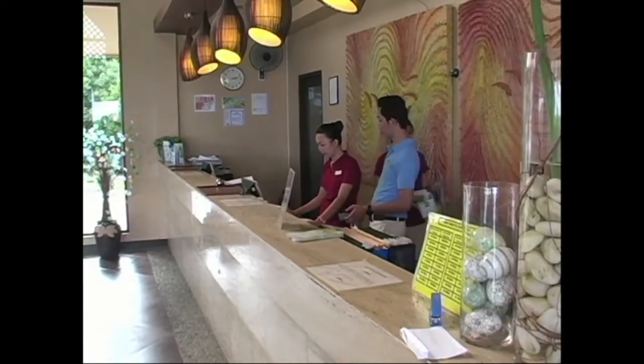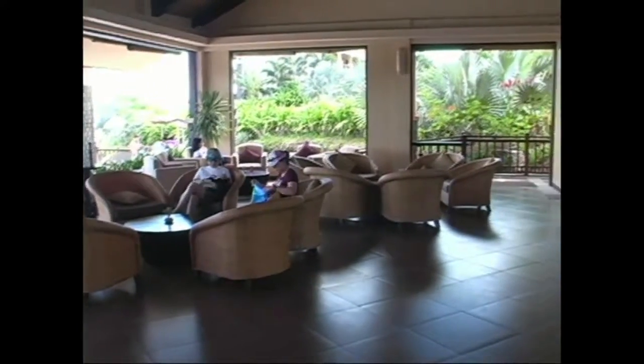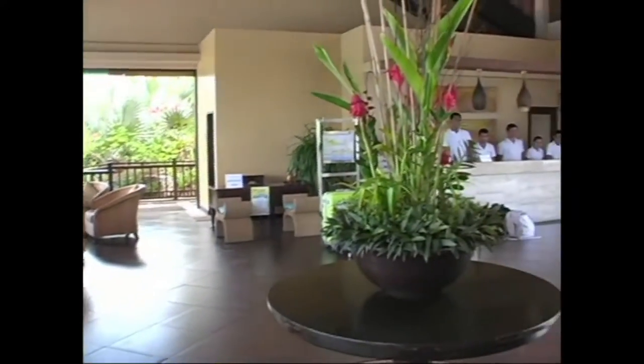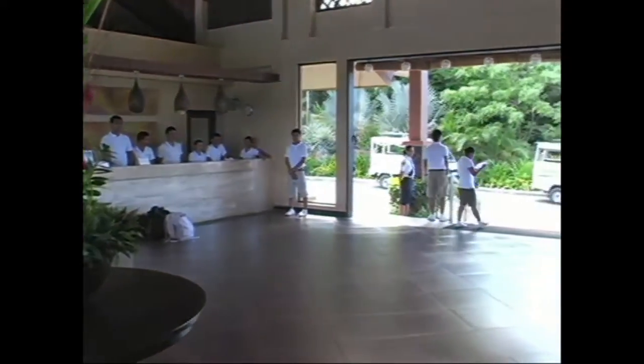Here we have the reservation desk at Alta Vista in Boracay. Here's the lobby lounge — once you arrive, while you're waiting for your check-in, you can hang out in the lobby lounge and have your welcome drink here. Here you have your concierge service to your left; they'll be the ones to help you with your luggage, taking it to your room.